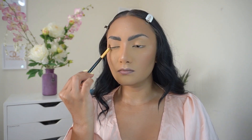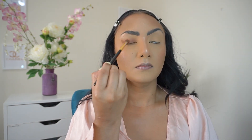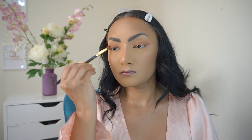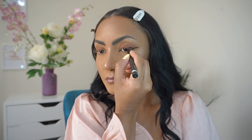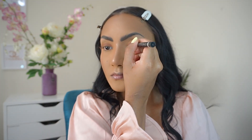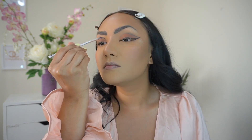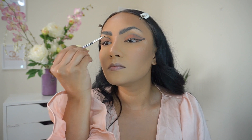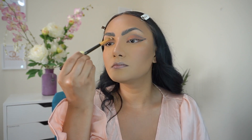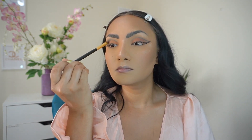I'm using a brown eyeshadow to map the fox eye shape that I want. I'm doing my usual winged eyeliner. Taking a tiny angled brush, I am taking a black eyeshadow and then mapping out the shape that I want. I'm using a pencil brush to blend the harsh line. Now I'm going back in with the brown eyeshadow to intensify it on my lids.